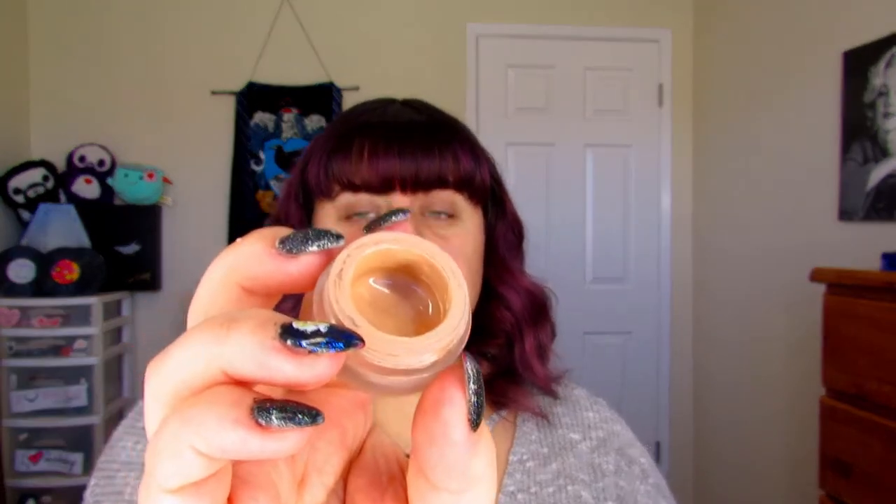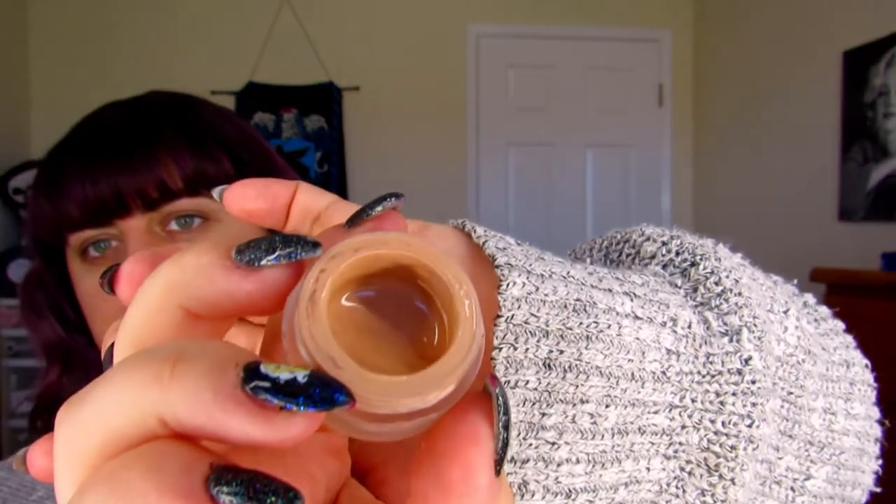If my bangs look a little meh, it's because I tried to trim them myself this morning — they look okay. So I'm going to go ahead and prep my eyes, and for that I'm using my new favorite: this is the Gerard Cosmetics Clean Canvas eye concealer and base. It is a very pretty nude color. I'm hoping they come out with more shades because this would make a really killer concealer. It applies very thick — a little bit goes a long, long way.